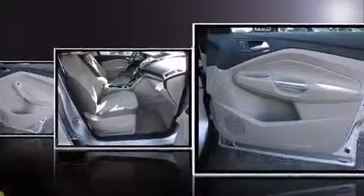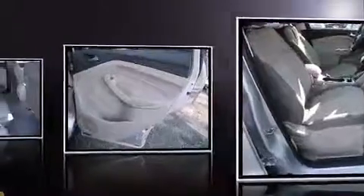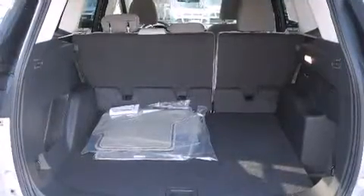Additional features include adjustable headrests in all seating positions, an outside temperature display, rear wipers, and one-touch window functionality. Ford also prioritized safety.